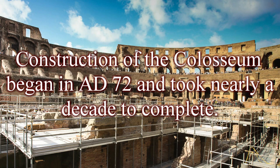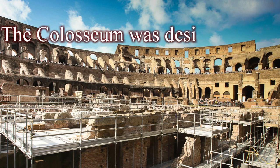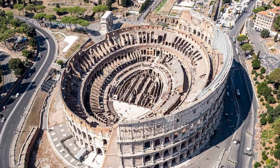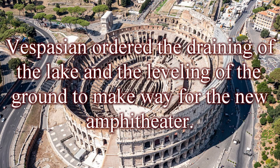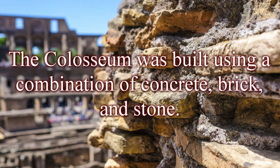Construction of the Colosseum began in AD 72 and took nearly a decade to complete. It was commissioned by Emperor Vespasian, who saw the project as a way to demonstrate his power and win the favor of the Roman people. The Colosseum was designed as a venue for large-scale public entertainment, including gladiator fights, animal hunts, and mock battles. The site was originally a large lake, known as the Stagnum Neronis, artificially created by Emperor Nero for his palace. Vespasian ordered the draining of the lake to make way for the new amphitheater. The Colosseum was built using a combination of concrete, brick, and stone.